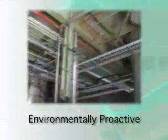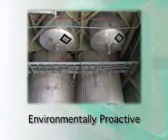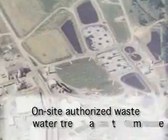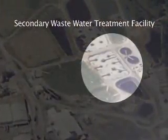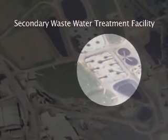We have a great concern about the environmental footprint of this organization. Therefore, we have put in place proper, authorized wastewater treatment facilities that can handle the byproduct of the regeneration that is created by regenerating catalysts for our customers.